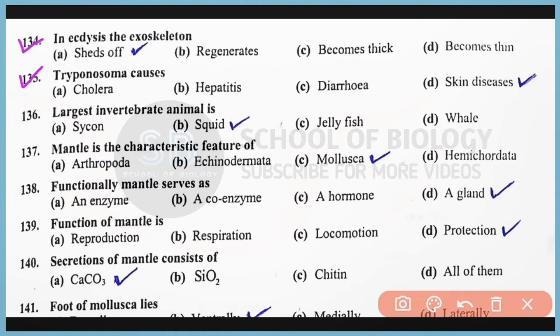Question number 136: The largest invertebrate animal is squid, which belongs to class Cephalopoda of Phylum Mollusca. Correct answer is option B. Question number 137: Mantle is the characteristic feature of Mollusca. Correct answer is option C. Question number 138: Functionally, the mantle serves as a gland. Correct answer is option D. Question number 139: The function of mantle is to help in protection of the Molluscan body. Correct answer is option D.